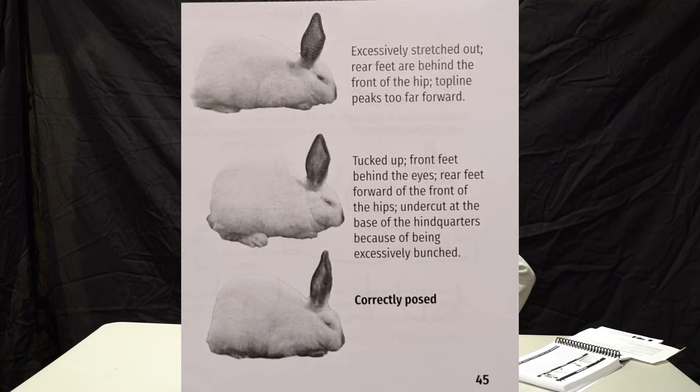This is a classic example of a stretched out position, by the way. So, type for a meat rabbit — there are a couple of things to break down. First, we want to deal with depth of body equaling width of body. So when we talk about depth, let's see if we can get her posed correctly. She's probably not going to cooperate, but I can ballpark it.